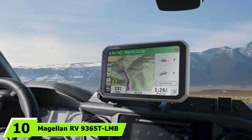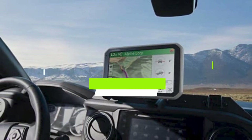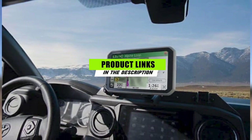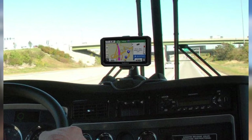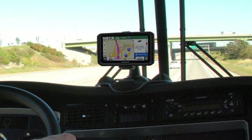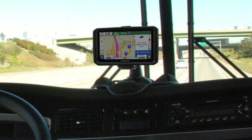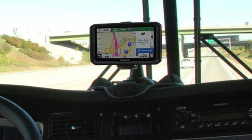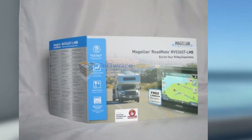At number 10 on our list, we have the Magellan RV 9365-TLMB RoadMate 7-inch RV GPS Navigator. One of the best features of this unit is its large display. If you want a GPS that won't leave you feeling confused when you need directions urgently, the Magellan RV 9365-TLMB RoadMate is a great choice. It allows you to program in your RV's exact dimensions so that the routes it selects don't include obstacles that would make navigating a large vehicle difficult.